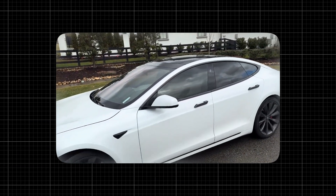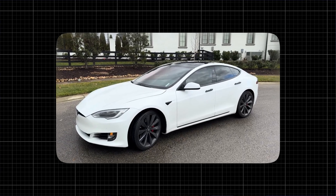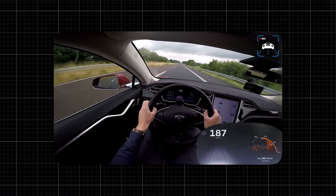Now let's not forget about the materials. The Model S P100D uses lightweight aluminium and high-strength steel in its construction. This combination provides a strong yet light chassis, contributing to better handling and quicker acceleration. By keeping the weight down, Tesla ensures that the electric motors can propel the car even faster.